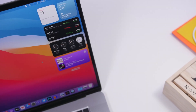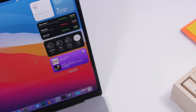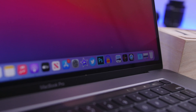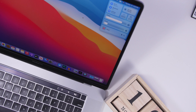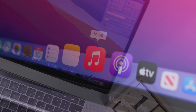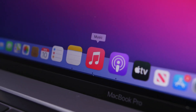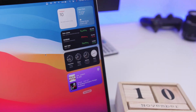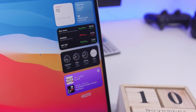Hey, what's going on everyone, this is Ariviews back with another video. Finally, macOS 11 Big Sur has been released after months of waiting and going through a lot of beta stages. We finally have macOS 11 here and it brings a ton of new features and changes — a total revamp of macOS. In this video we're going to take a look at more than 70 new features and changes on macOS 11 Big Sur.